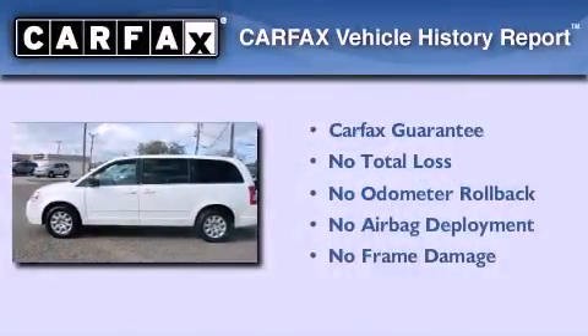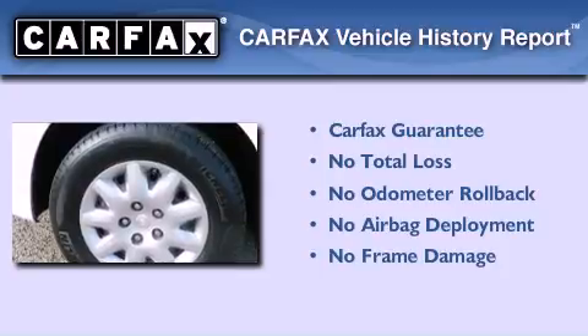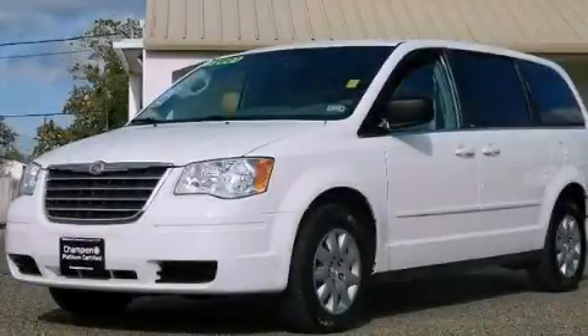Not to mention that this Chrysler qualifies for the Carfax Buy Back Guarantee. This vehicle won't last long at this price. Call and arrange a test drive now.